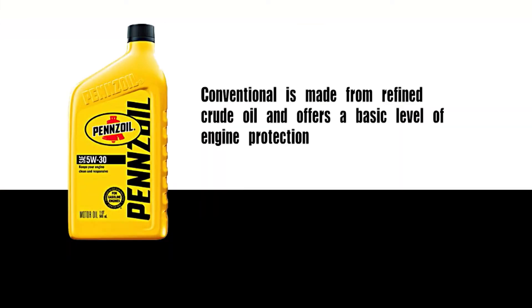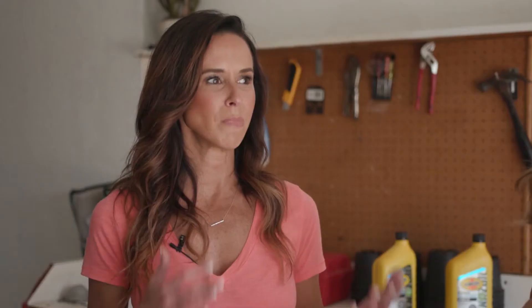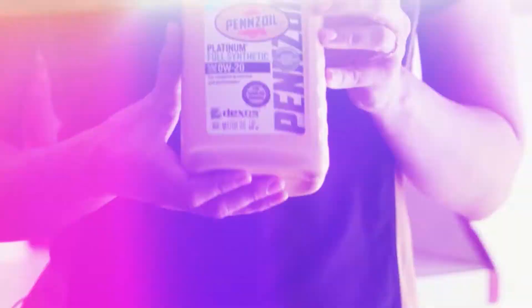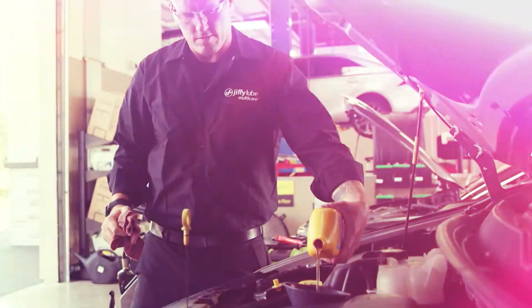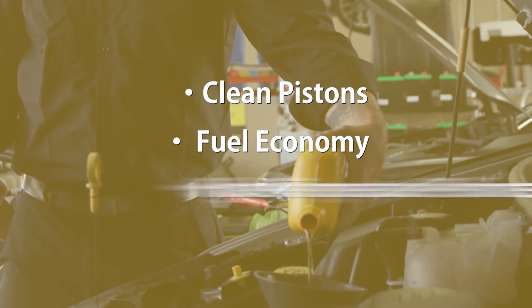Now let's review the different types of motor oil. First, you have conventional — that's your bare minimum, basic motor oil. Then you have a synthetic blend, which is a mixture of both conventional and synthetic together. And then you have full synthetic, which is the best performance for your car. Modern engines operate hotter, so you need that high temperature performance and those additional performance benefits that synthetics offer. Pennzoil synthetics are made from natural gas instead of crude oil, giving you additional benefits like clean pistons, fuel economy, and high temperature performance.